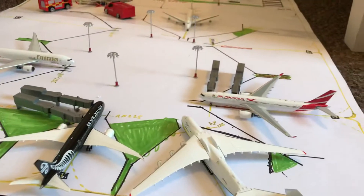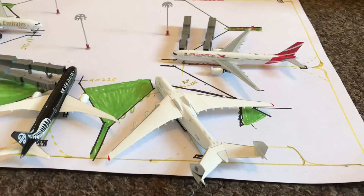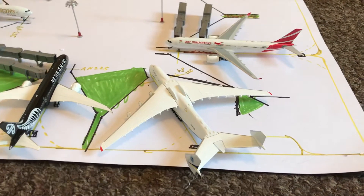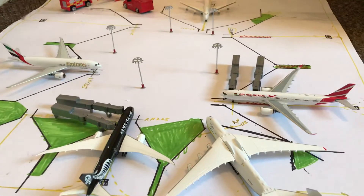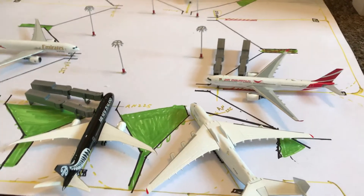Hello everybody and welcome back to the channel. Today we are doing an airport day of Moscow Air Force International Airport. There aren't too many flights at this airport, but it's not COVID-19 related - it's just a normal airport day. We have one special airplane in this update, but we'll get to it.